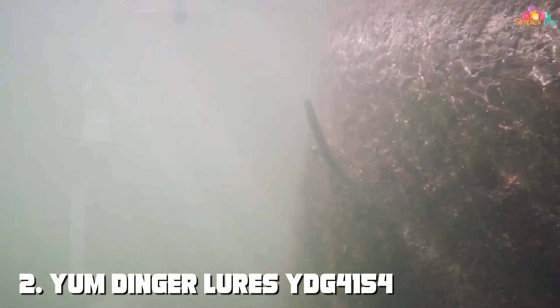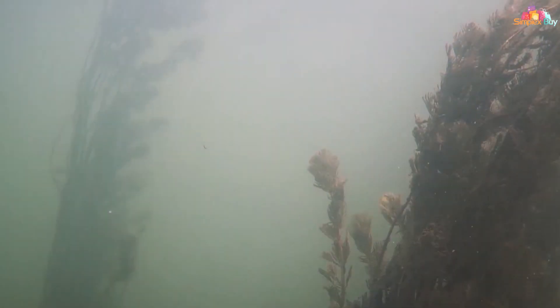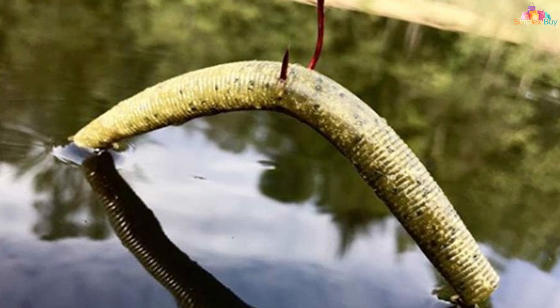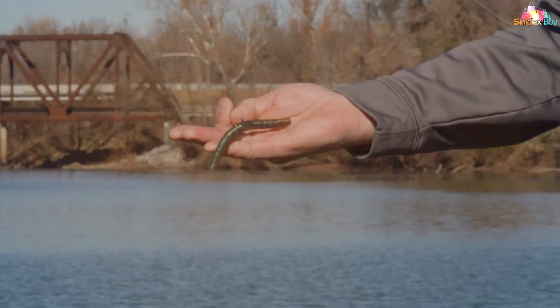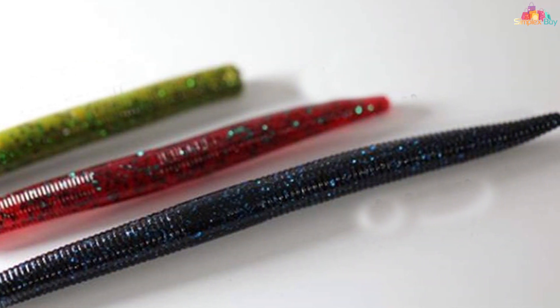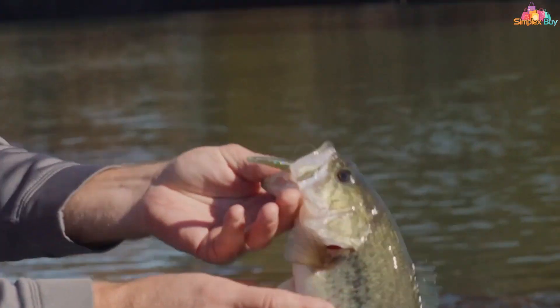Moving on to number two: the Yumdinga Lures YDG4154. This is a must-have in every angler's tackle box, renowned for its finesse-style fishing capabilities. This soft plastic stick bait has taken the fishing world by storm. The Yumdinga's slender profile and tantalizing wobble action make it an irresistible meal for bass. It's infused with a special blend of scents and salt, ensuring that fish hold onto it longer, giving you more time to set the hook.